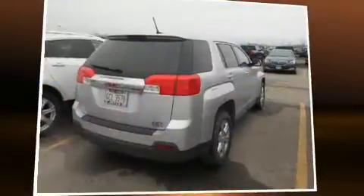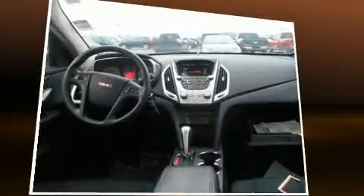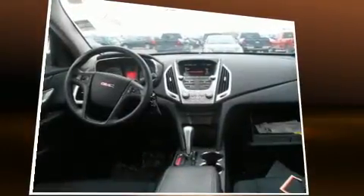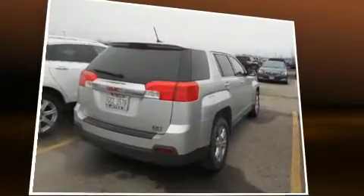The 2014 GMC Terrain with less than 30,000 miles on the odometer. This four-door sport utility vehicle prioritizes comfort, safety, and convenience. It features an automatic transmission, front-wheel drive, and a 2.4-liter four-cylinder engine.